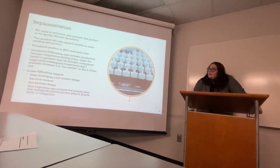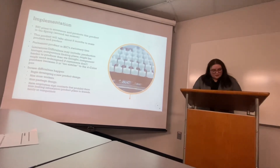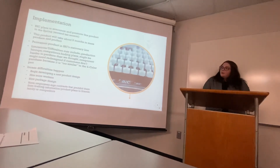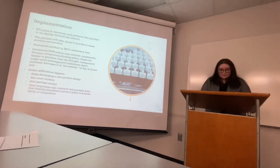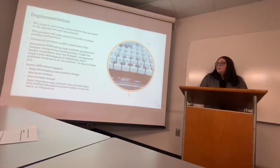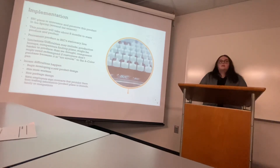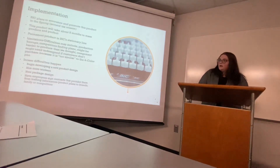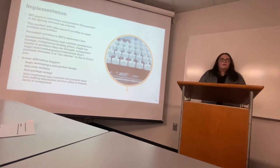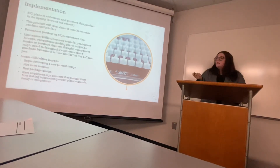We plan to announce this product in the spring around tax season. It will take about eight months to mass produce and will be a permanent product. Some limitations and difficulties will include production hiccups, competitors taking the idea and making it their own, and the stainless steel barrel potentially being harder to produce than expected. If consumers do not like the component, we will have to redesign it to make it clearly distinct from our existing four-color pen.